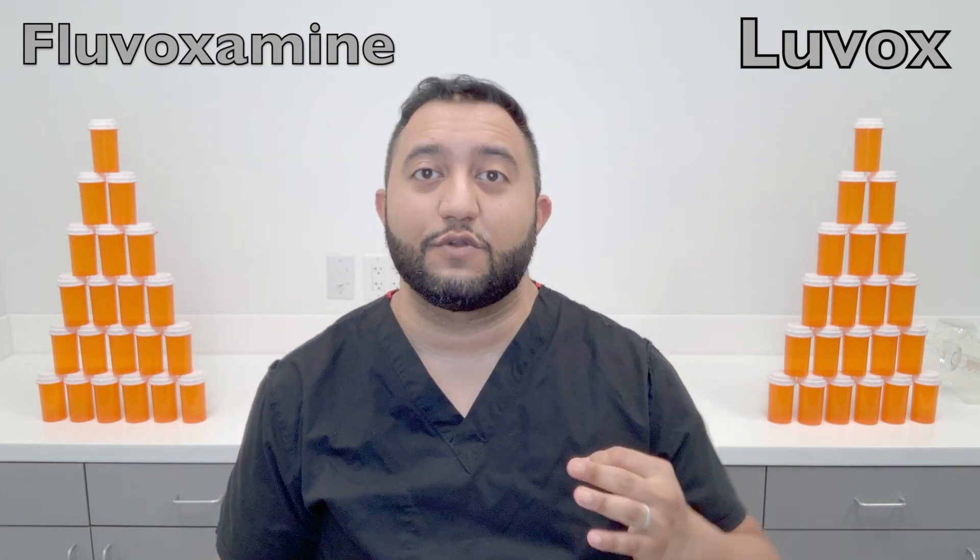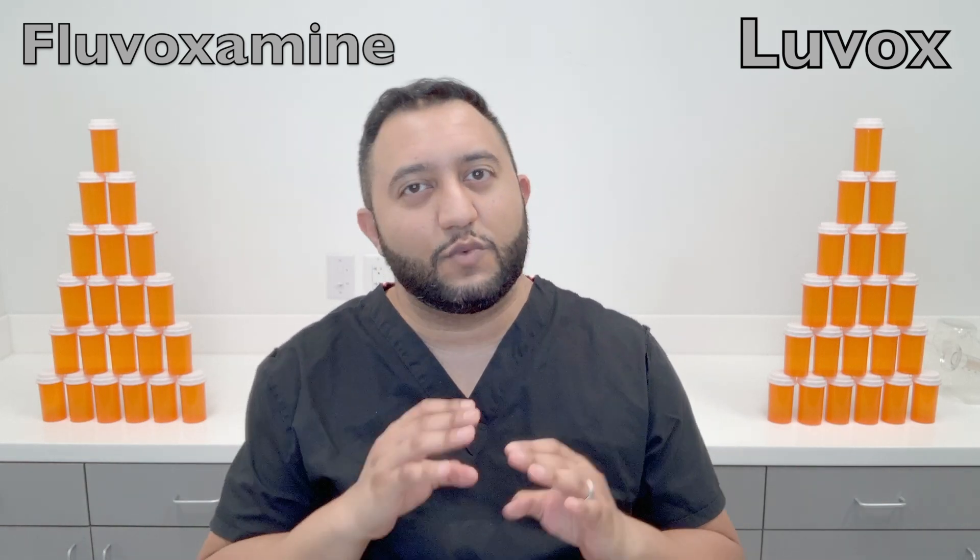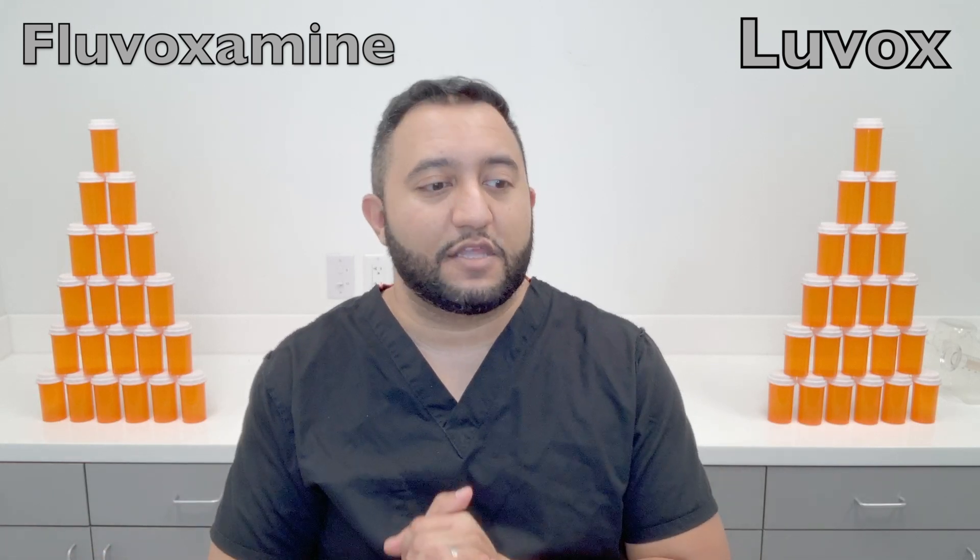Hey guys, it's Sharun with Pharmacy Central. Welcome back to Meds Made Easy. Today we're going to talk about Luvox, also known as Fluvoxamine. You don't see it that commonly — it's definitely one of the rarer medications prescribed out there.